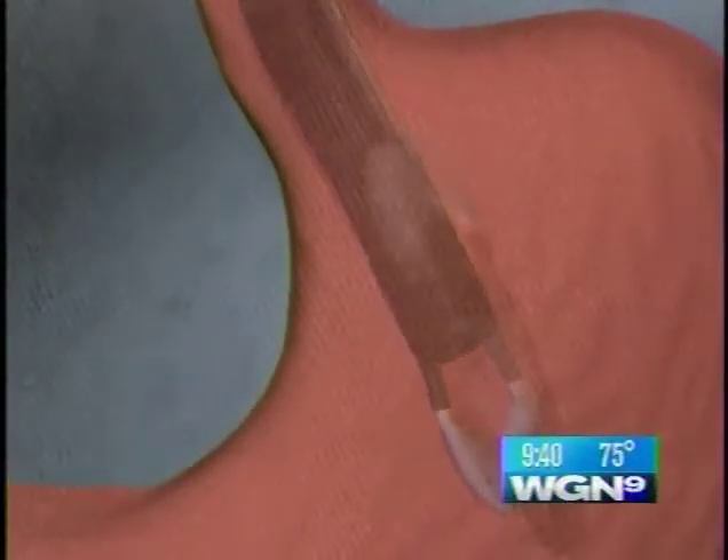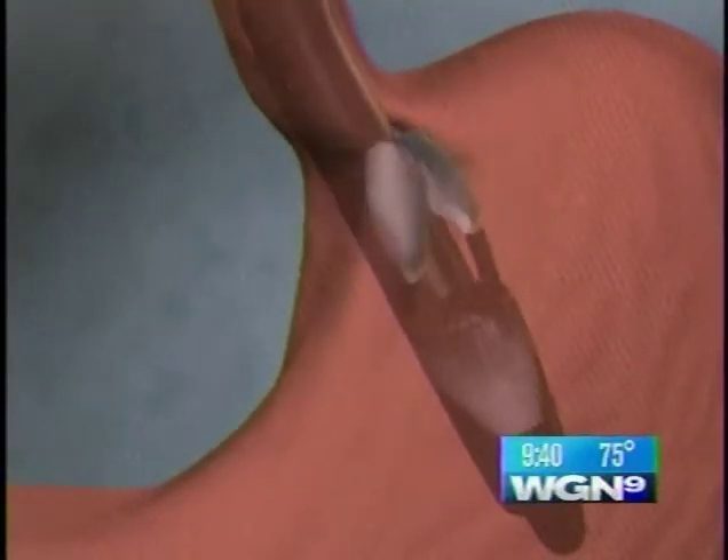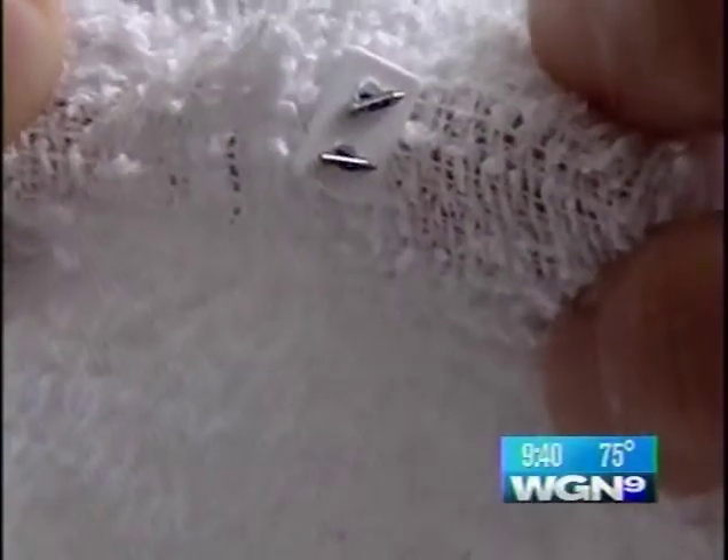It goes away when doctors add a stitch. First, the plicator device is inserted into the stomach. Then the jaws are opened. This is the stitch we put out, and this holds the muscle together — this stitch with these two plagets.